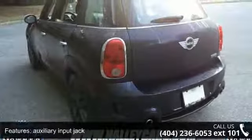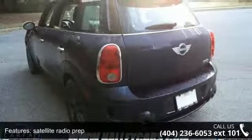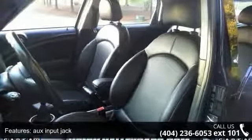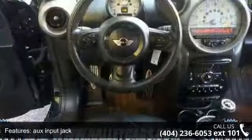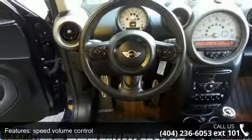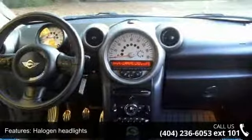Some of the top features included with this vehicle are HD radio, auxiliary input jack, satellite radio prep, speed volume control, halogen headlights, front fog lights, blacked-out grille, top-end tailgate, and heat-insulated green glass.